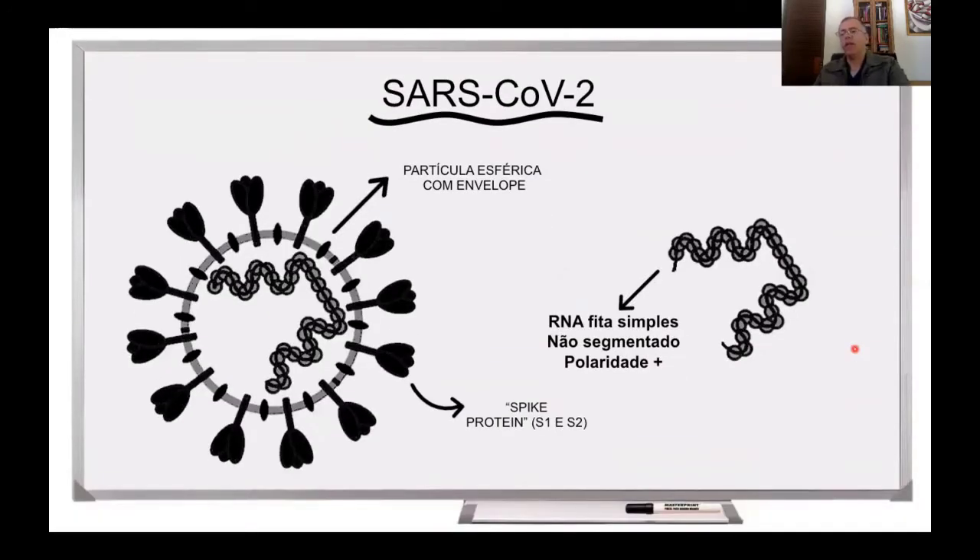Para se desenvolver uma vacina, é importante conhecer a biologia do vírus, no caso do SARS-CoV-2. O SARS-CoV-2 é um coronavírus, e é um vírus cujo material genético é uma fita de RNA simples, fita não segmentado de polaridade positiva. E esse RNA está dentro de um capsídeo, que é uma caixinha de proteínas, e em volta desse capsídeo existe um envelope viral, que é uma bicamada lipídica, no qual está inserida a proteína Spike.